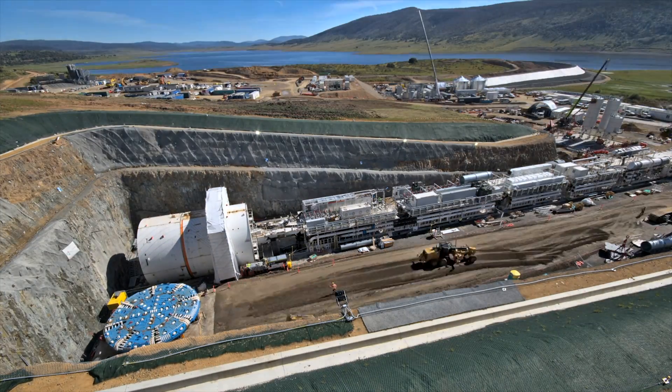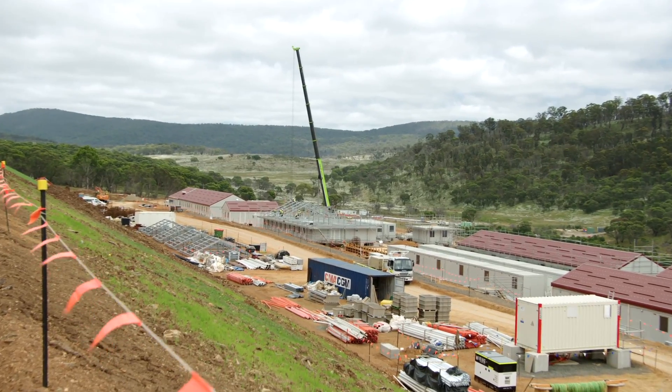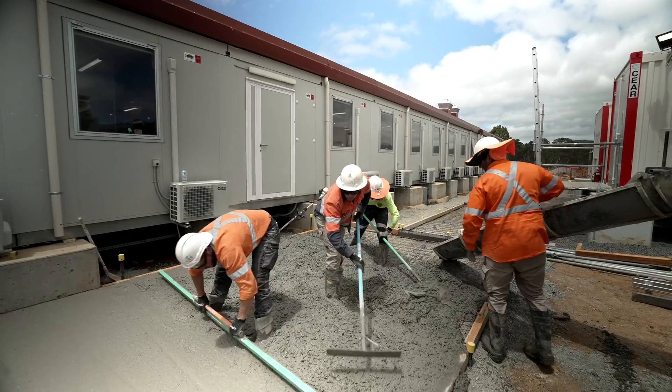We've been busy over the last month assembling our third and final tunnel boring machine, Florence, and building the Tantangra Accommodation Camp. Let's take a closer look at what's been happening.